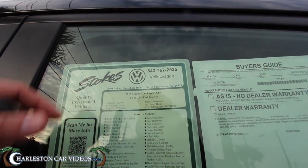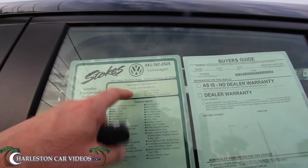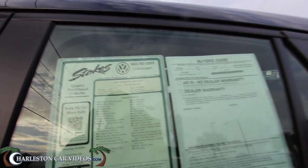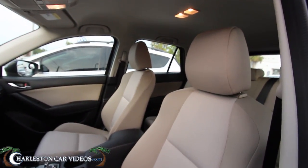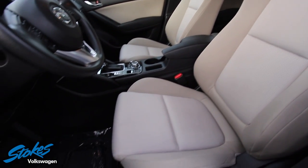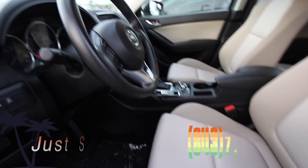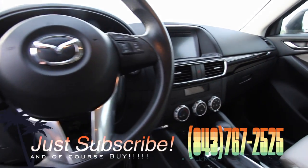Twelve thousand ninety-nine miles on it — basically twelve thousand miles on this CX-5 Sport. Power windows, power door locks, power mirrors, tan cloth interior seats which look really good with the black exterior. Can't go wrong there. This one's in good shape folks, very clean.